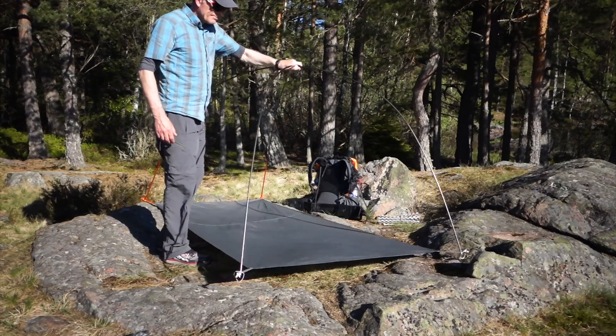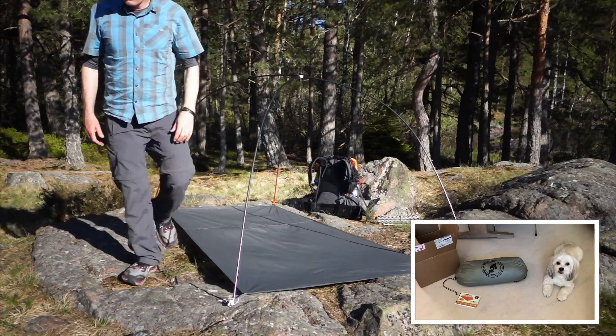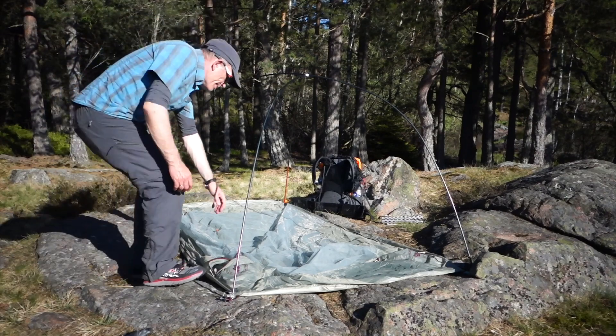I am aware that I don't show the tent with the fly on. If you're interested in that, you can watch one of my other videos where my dog reviews it under very windy conditions.